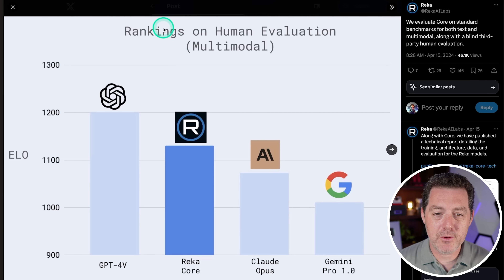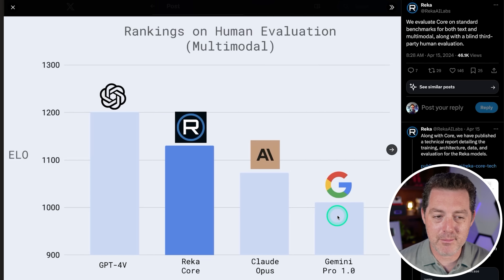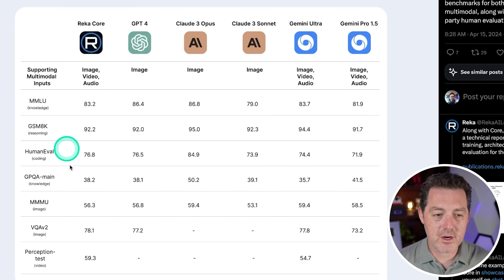Let's look at some of the benchmarks. On human evaluation multimodal rankings, GPT-4V is still number one at 1200 ELO, RECA Core coming in at about 1130, Claude Opus and Gemini Pro coming in below those. Here's another chart comparing a bunch of different benchmarks: MMLU, GSM-8K, EVAL, HumanEval, GPQA main, and more.